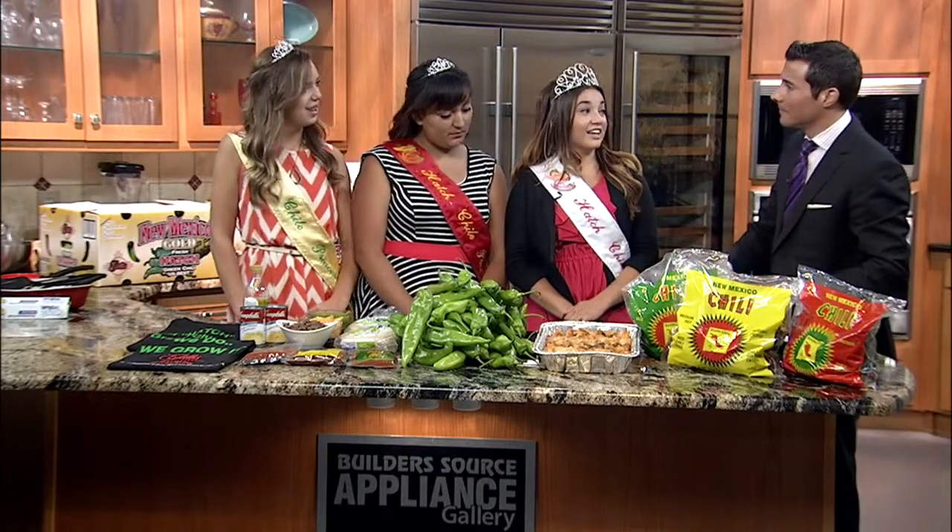So this year, how's the crop looking? It's looking really good right now. We're still harvesting the green chili and we're going to get ready for the red chili. So it's looking really good.